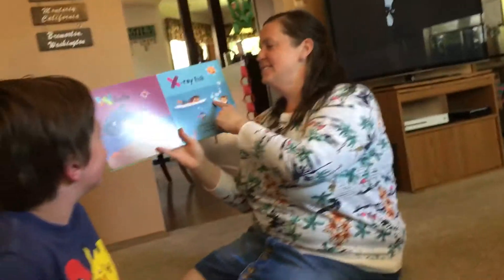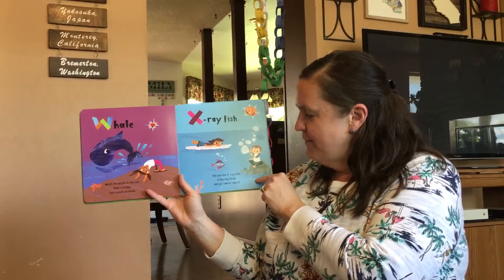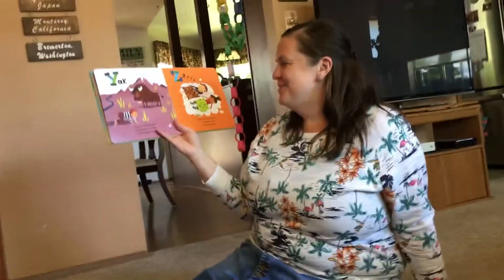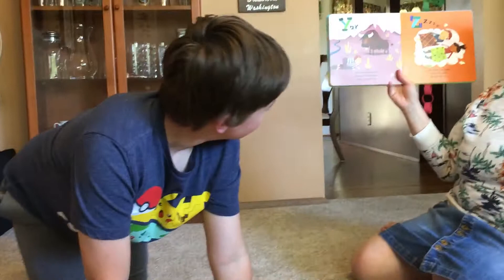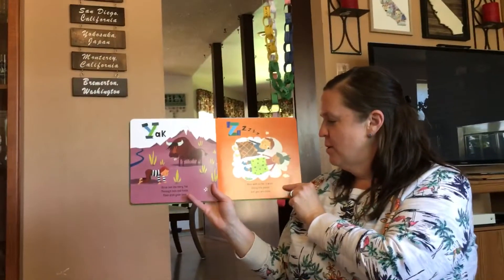X is for x-ray fish. Flat like the x-ray fish — I flat my hands and go swoosh, swoosh, swoosh. This is me blowing bubbles watching the x-ray fish. Y is for yak. Strut like the hairy yak through the hills and fields that arch your back. Z — rest with us for a while. Enjoy the peace and you will smile.